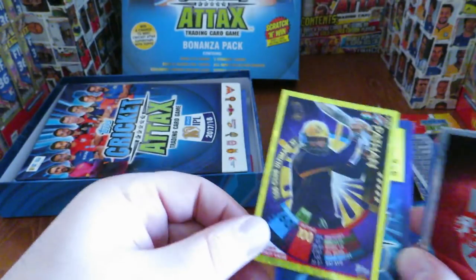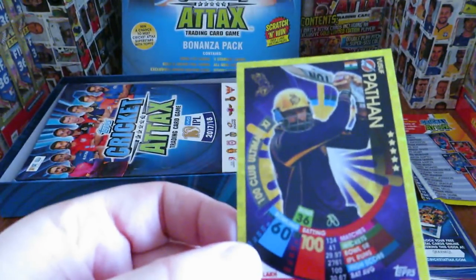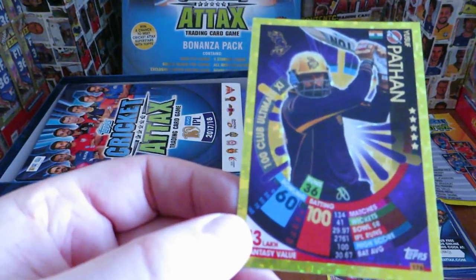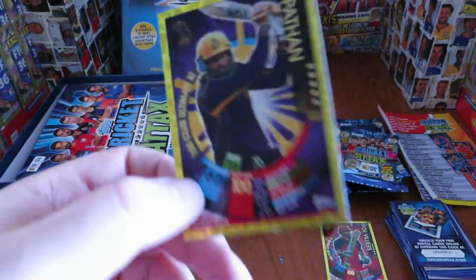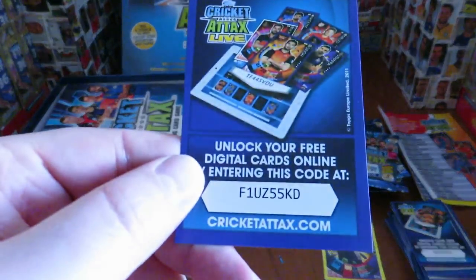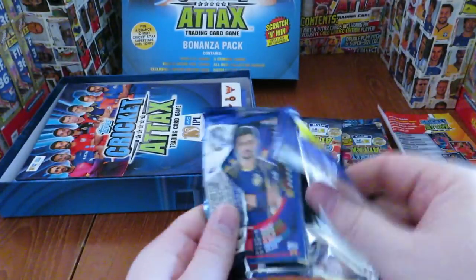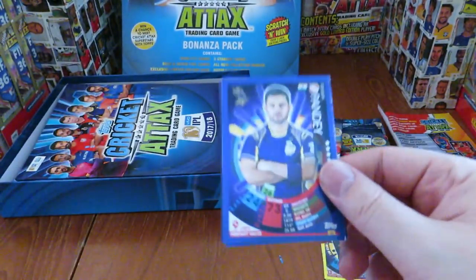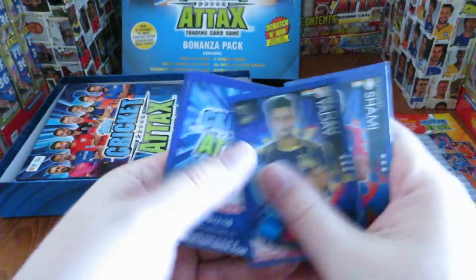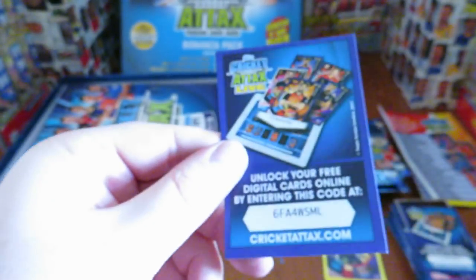Wow, another gold! And it's another 100 Club Ultimate 11 - Yusuf Pathan. 100 batting, 60 bowling as well - I guess he's kind of an all-rounder. You guys let me know. There's the Cricket Attacks Live Code - just hit the pause button on them if they are still working online. First come, first served on those. Here's Alhassan and the code.